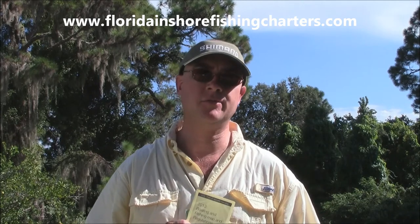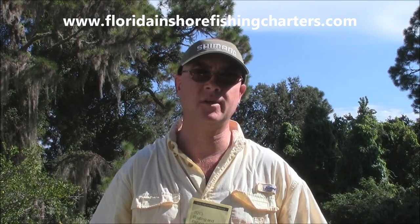Today, this is the first part of the seven-part series that I'm going to do on how to catch redfish, trout, and black drum. The video before this one was the introduction — basically an overview of what the seven parts are going to be like, what to expect, and how to do it.